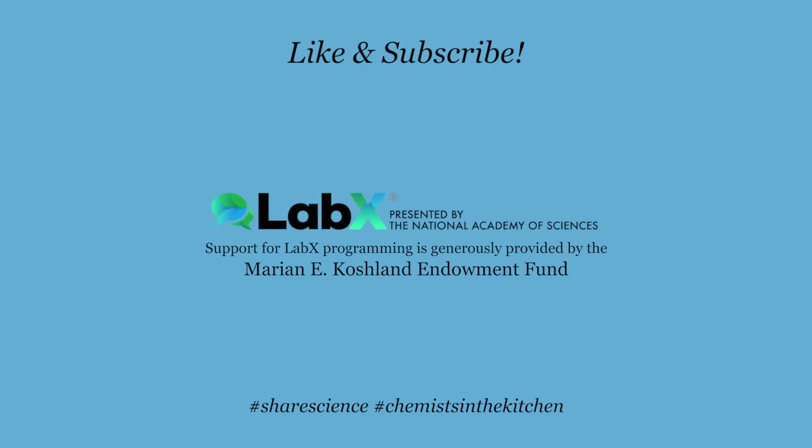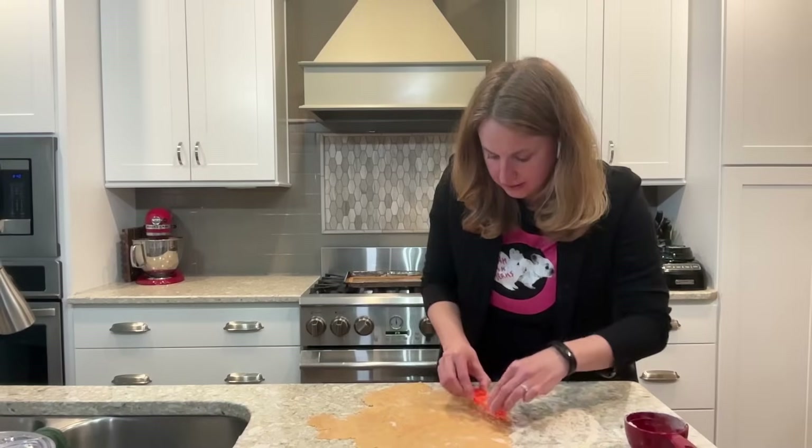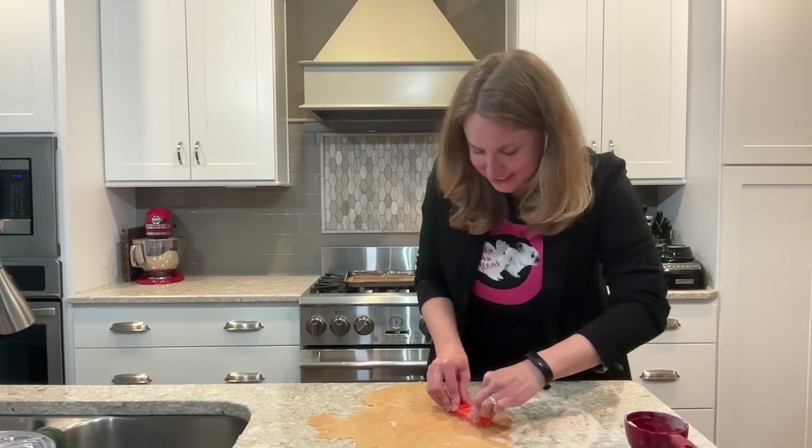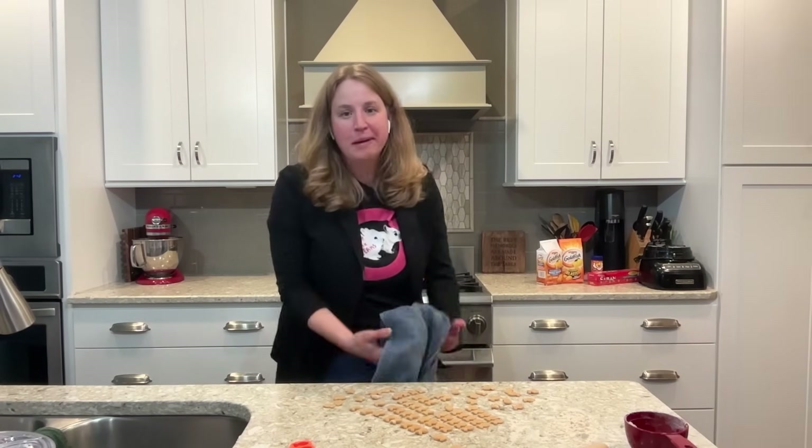Subscribe to LabX and hit the notification bell so you don't miss any episodes of Chemist in the Kitchen. We have our really, really cute goldfish cracker cookie cutters. They're so cute. This is definitely a little bit more work than I was expecting it to be. Maybe we should have picked Cheez-Its — those you just have to cut into squares.